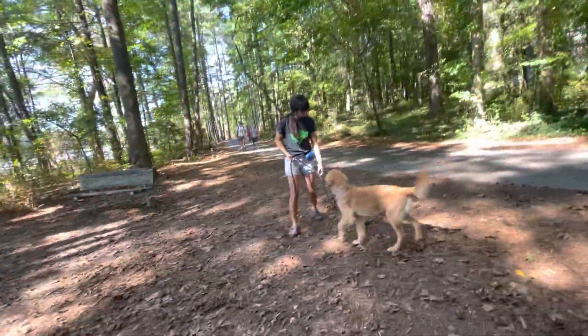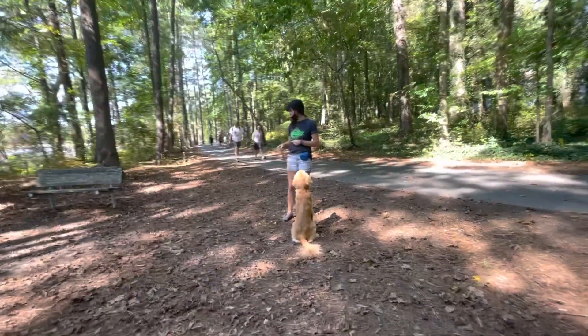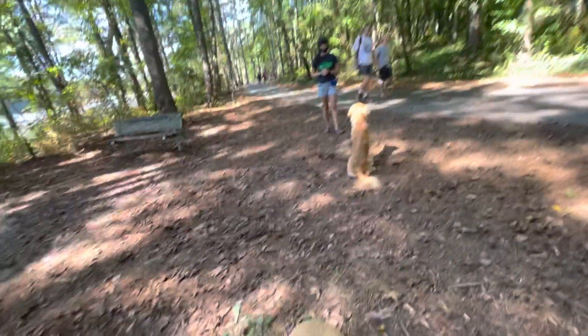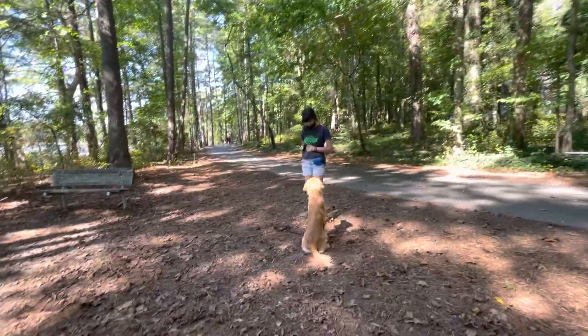So we have Mr. Rex here. We are at Lake Johnson. His walk definitely needs a lot of work, so we're going to work on that at the facility for his second session. So out here, we're just working on like a sit and stay.